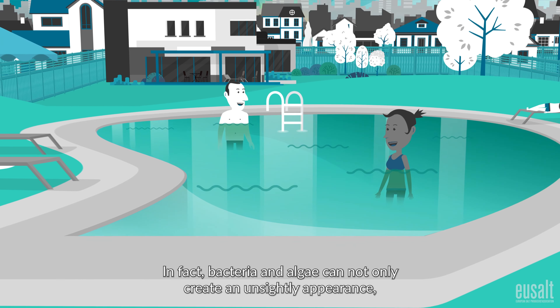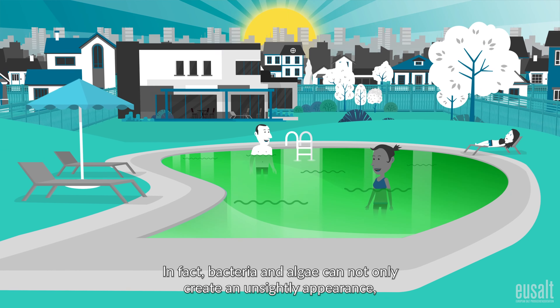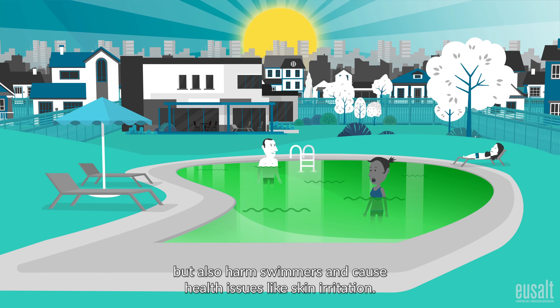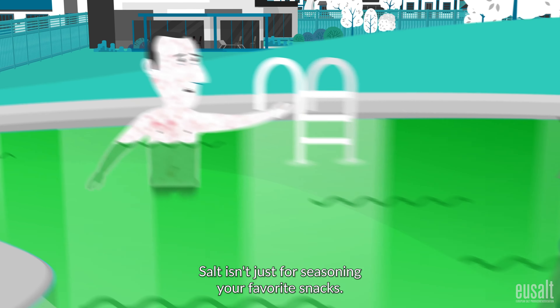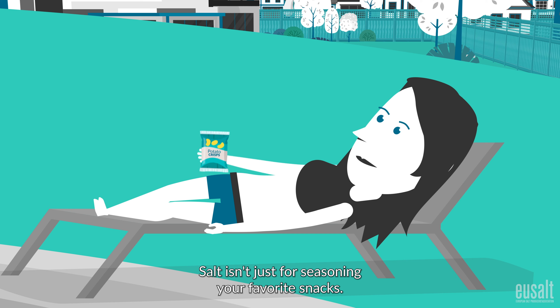In fact, bacteria and algae can not only create an unsightly appearance, but also harm swimmers and cause health issues like skin irritation. Salt isn't just for seasoning your favourite snacks.